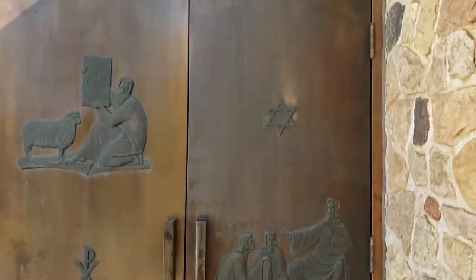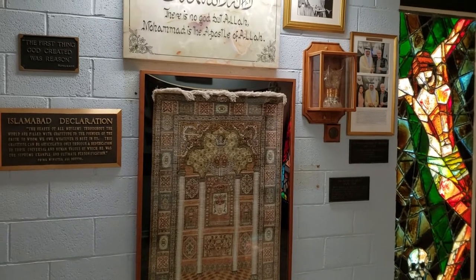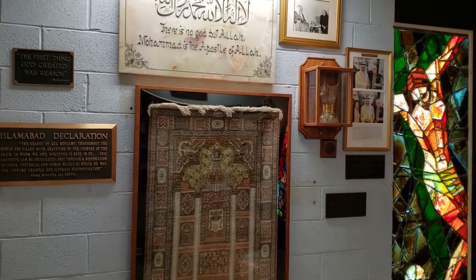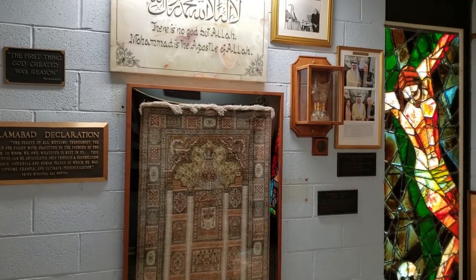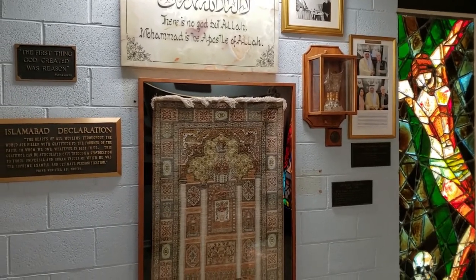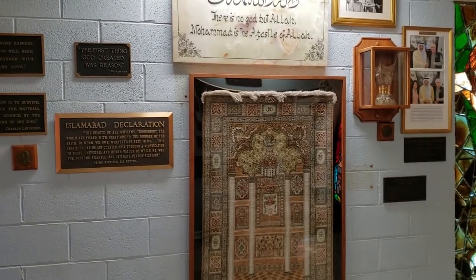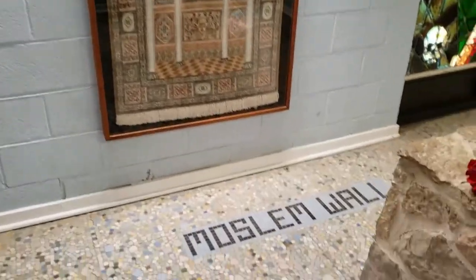I wasn't sure what to expect in here, but three of the four walls are each dedicated to one of the world's major Abrahamic religions, and the fourth wall has affirmations from some of the world's greatest leaders — John Kennedy, Dwight Eisenhower, Albert Einstein, Charles Darwin. The wall we're looking at right now — the floor even says it — is the Muslim wall.